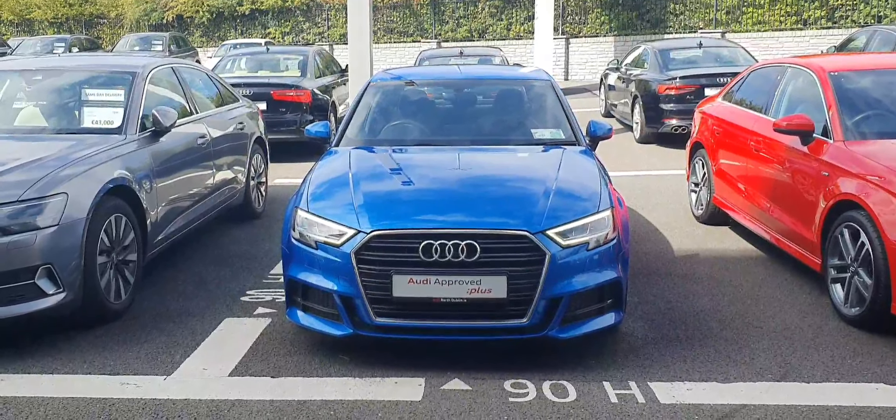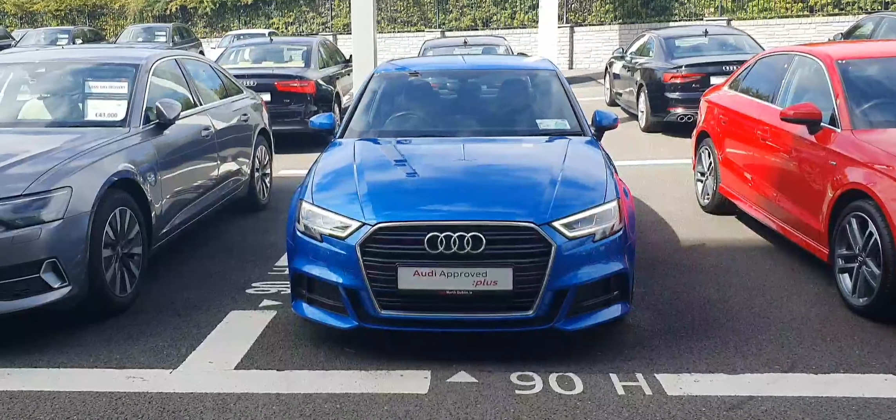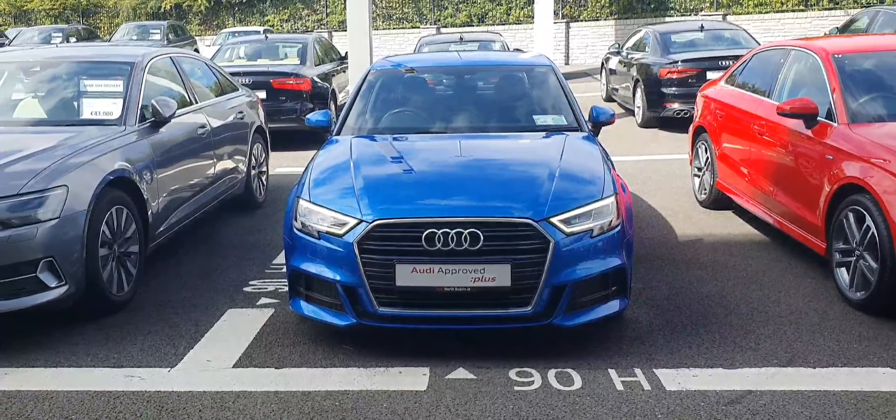Hi guys and welcome to Audi North Dublin Used Cars Online. Today we're going to take a close look at this Audi A3. This one here is a 181 Reg, it's a 1.6 TDI S line and has 116 brake horsepower.